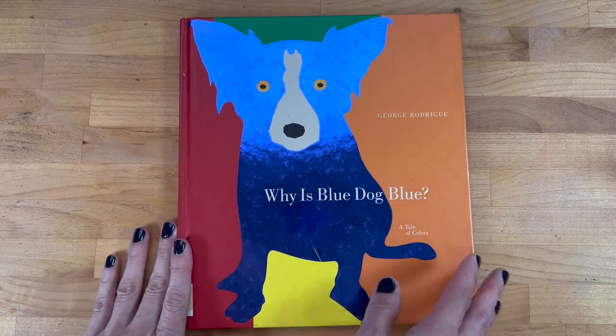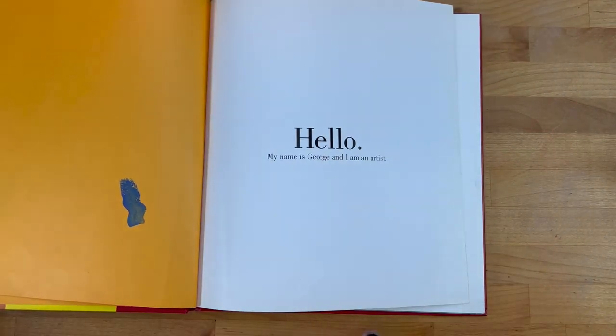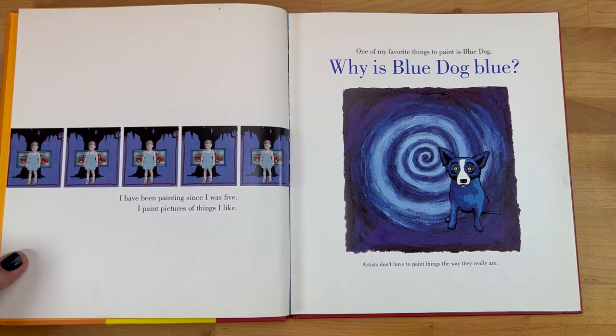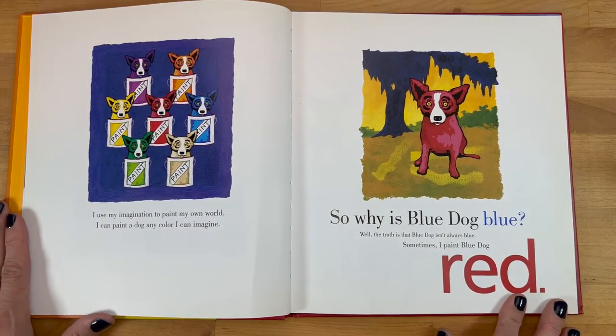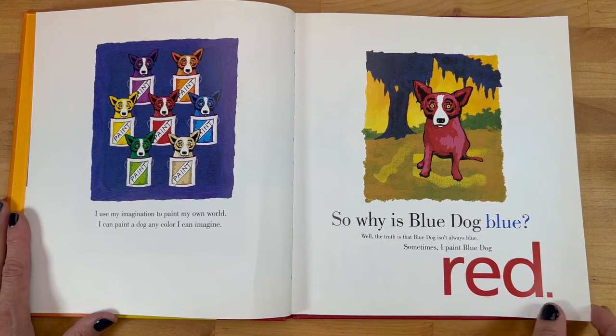Hello, my name is George and I'm an artist. I have been painting since I was five. I paint pictures of things I like. One of my favorite things to paint is Blue Dog. Why is Blue Dog blue? Artists don't have to paint things the way they really are. I use my imagination to paint my own world. I can paint a dog any color I can imagine.